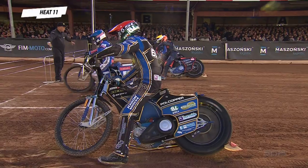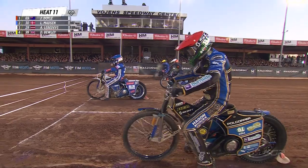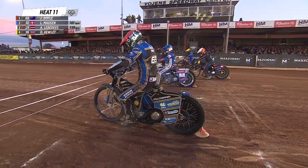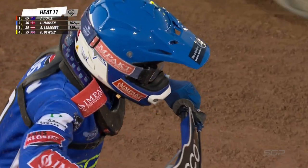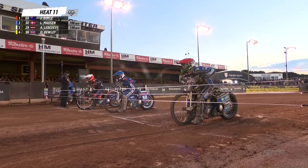Dan Bewley needs to find a win now if he can, but it won't be easy because Leon Madsen's got some pace. We've just seen Bartosz Smarzyk win from gate two, and Bewley will take heart from that — very, very quick in his previous race, passing Dudek.